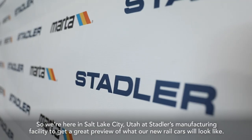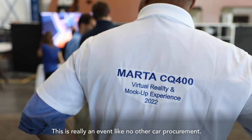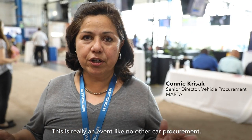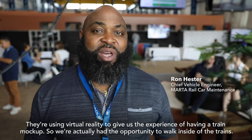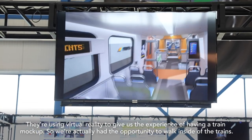So we're here in Salt Lake City, Utah at Statler's manufacturing facility to get a great preview of what our new rail cars will look like. This is really an event like no other car procurement. They're using virtual reality to give us the experience of having a train mock-up, so we actually had the opportunity to walk inside the train.